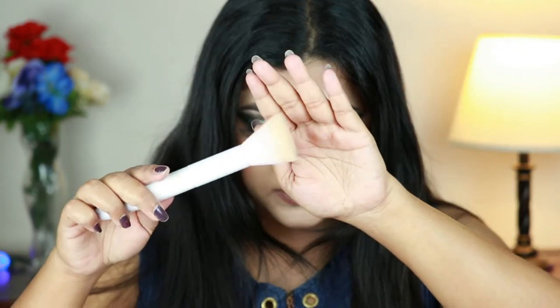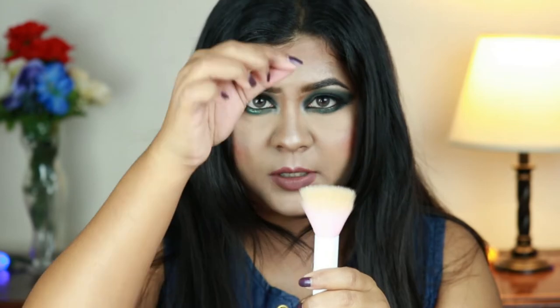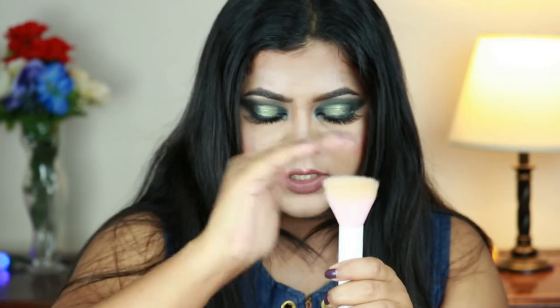Next I have a face brush from Wet and Wild — this is their large stippling brush. I have the small one and I love it, so I decided to get the bigger one, but I do not like it at all. The reason is it sheds like crazy, and it's been shedding from day one. Whenever I try to use it, I can see bristles sticking to my face. Every time I use it, it sheds — look at this, it's still shedding. I have a feeling that in two months I will only have the handle left. It's a pass for me.